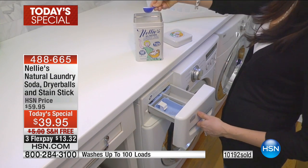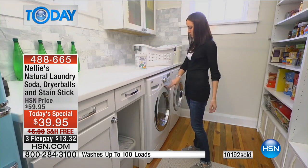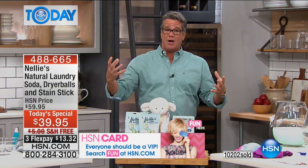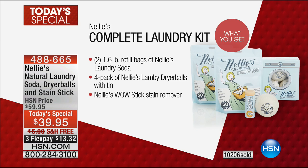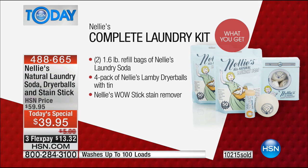Let me show you one more time what you get. We've never done a today's special like this featuring the Lamy dryer balls — we could have given you one or two, but we gave you four, which helps expedite the drying process, loosen up the clothes, and fluff up the towels. We're giving you two bags of the laundry soda, 50 loads each — that's 100 loads. For most folks, that's enough for the year.